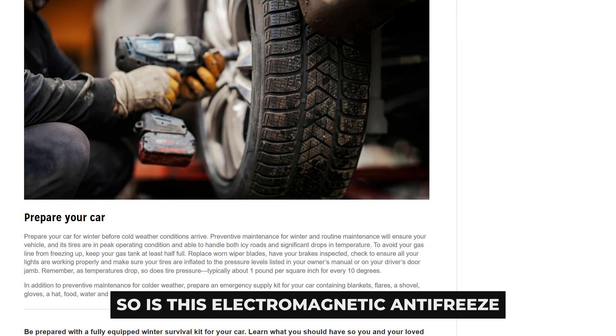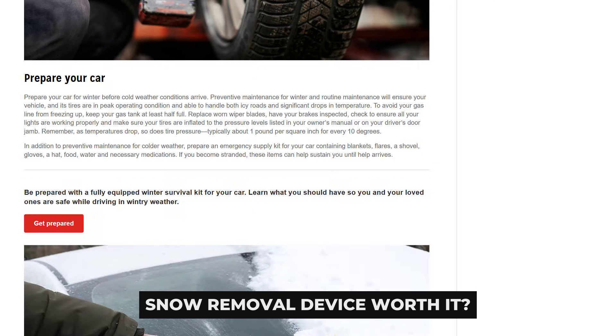So is this electromagnetic antifreeze snow removal device worth it? Honestly...